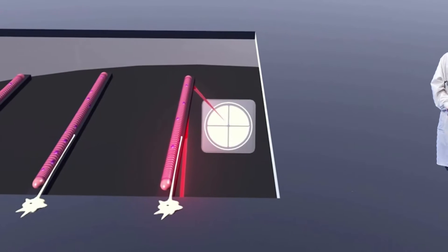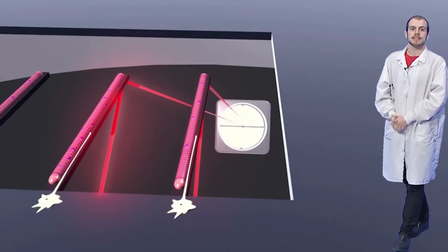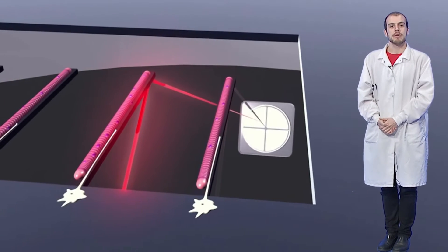We produce biological micro-electro-mechanical systems. Let's get small. The platforms we develop, such as this cantilever chip for investigating the contractile properties of muscle fibres, are on a micrometer scale.